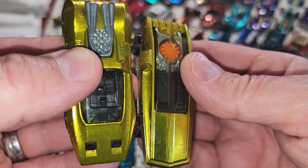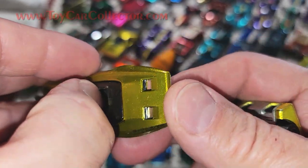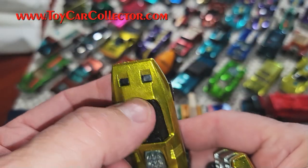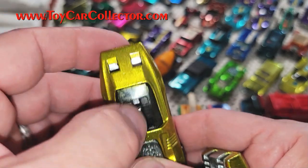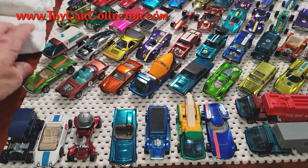Look at that mirror finish on the Whipped Creamer, but it is yellow. Let's see if the headlights have orange paint — nope, no orange headlights. Some of them have orange paint on the headlights instead of chrome; I'm not sure what that's all about.